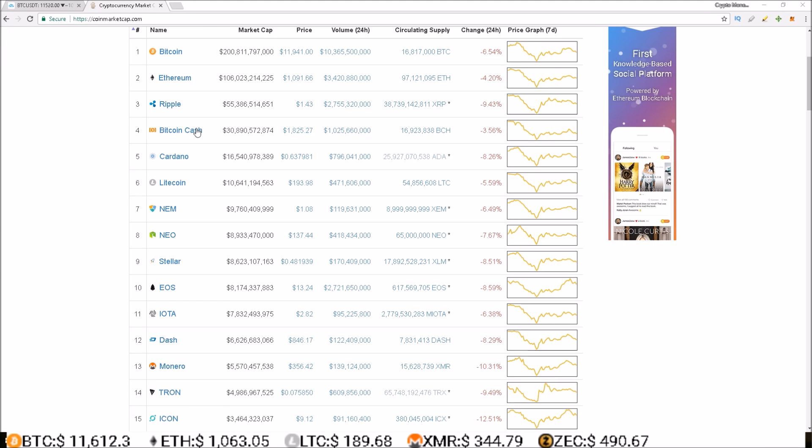What's up guys, Rob here. It's a bloody red day in the crypto markets today — everything in the top 15 is down, and not just down one or two percent. We got some big losers: Monero down over ten percent, ICON down over twelve and a half percent, Bitcoin down over six and a half percent, Ripple down almost ten percent, and Bitcoin Cash is down the least at over three and a half percent. So bloody red — let's dive in.